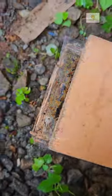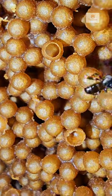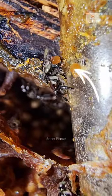In this video, you can see the amazing sights seen in the stingless bee's hive. As soon as the hive was opened, some worker bees became immediately active.